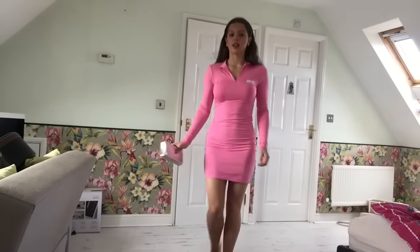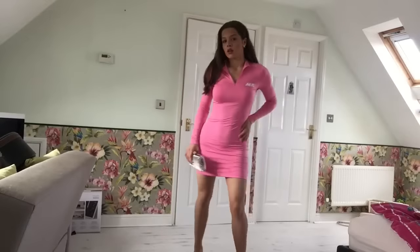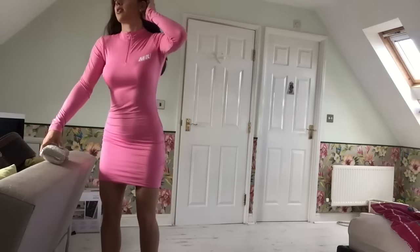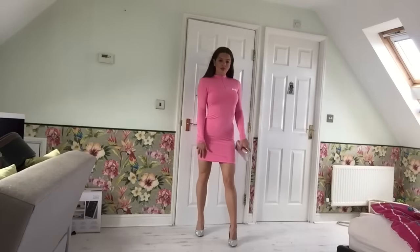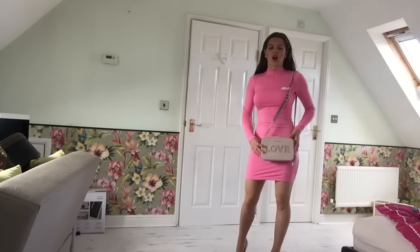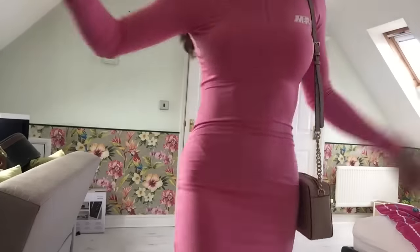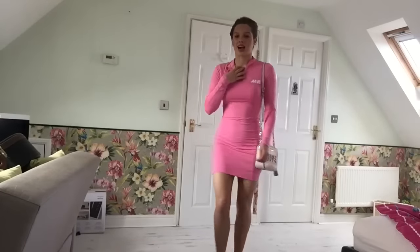I've also got my Vivienne Westwood with this. The dress also has a zip feature. This dress would also go really well with my pink Michael Kors bag. I also really like my hair styled up with this dress because it's high neck.